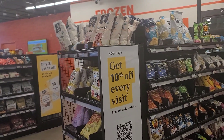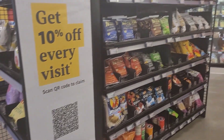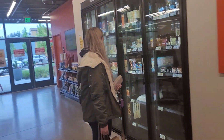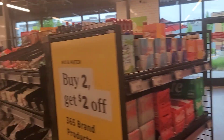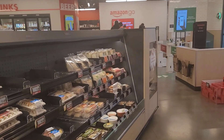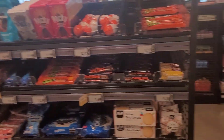You get 10% off every visit if you scan this QR code. It's grocery meals — they have ice cream, frozen items, and more.